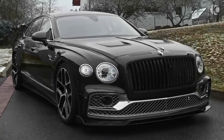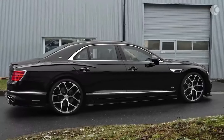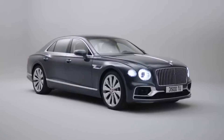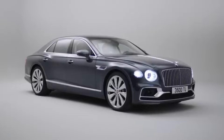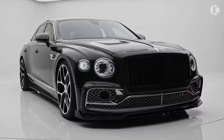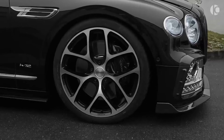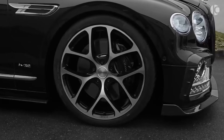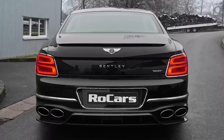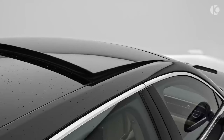Next stop is the Bentley Flying Spur, which could be a paragon of power. While the six-liter V12 engine offers you 626 horsepower, the Spur is decorated with elegant lines that draw us into the world of luxury. When viewed from the outside, it resembles a royal palace.